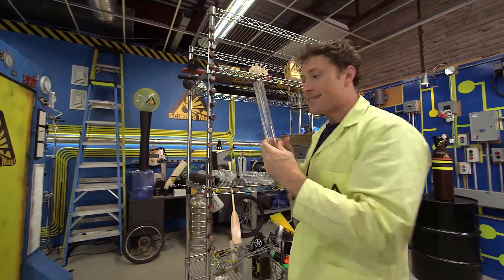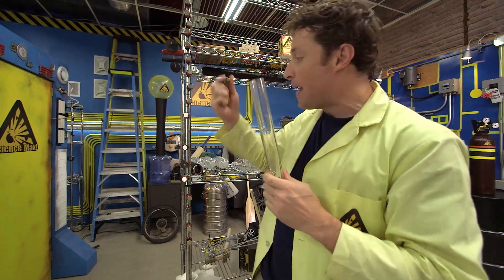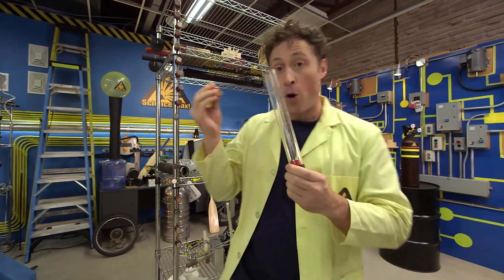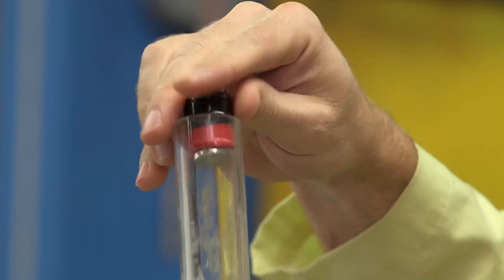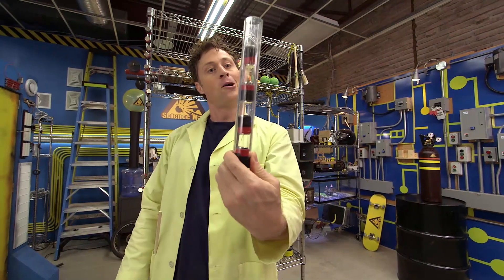Here's what's going on. Say this container is any container, and these magnets are air molecules. I'm going to put the magnets in pole to pole so they repel each other and want to stay a certain distance apart, just like air molecules do. There we go — a container at normal gas pressure.